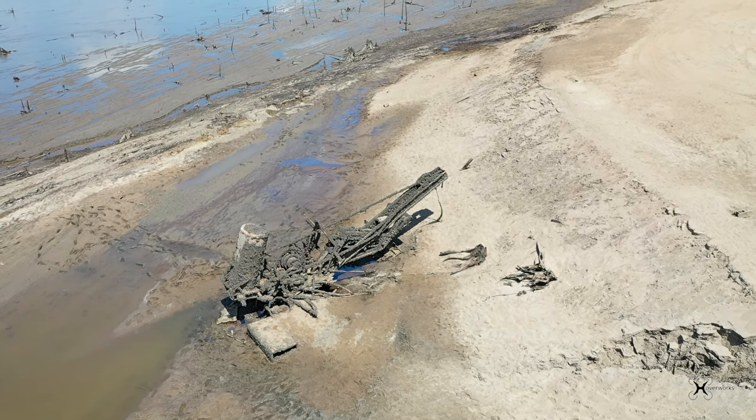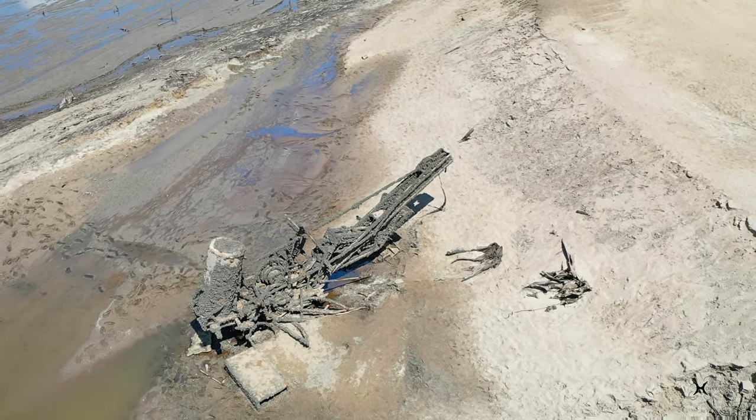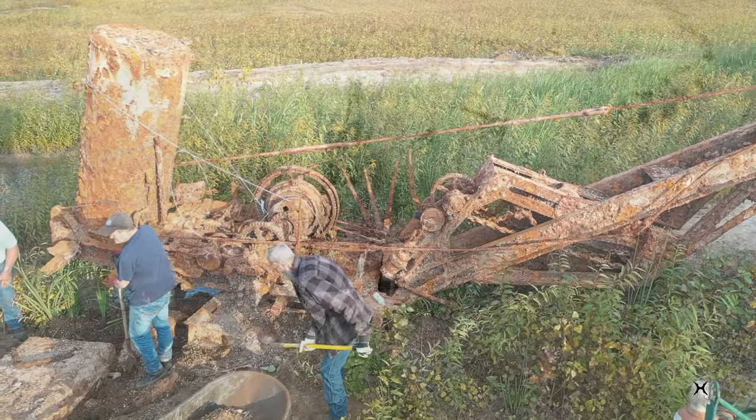While it is still quite an undertaking, since the water has all drained out of the lake, it makes removing the steam shovel from the lake bed a much more manageable task.